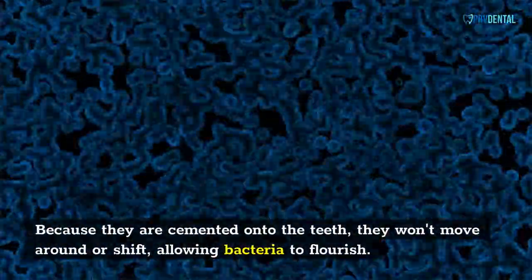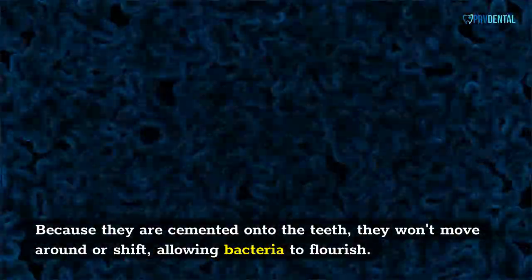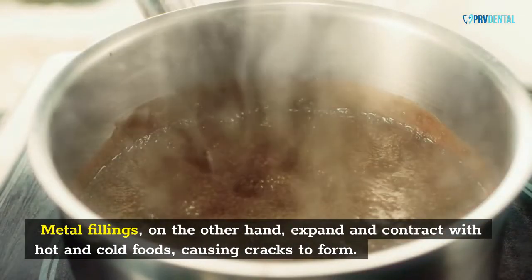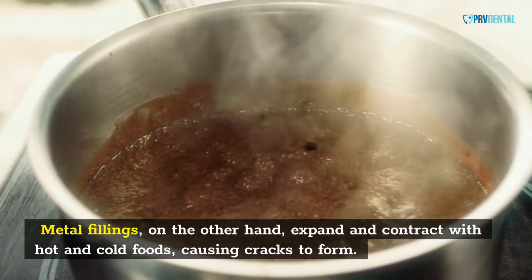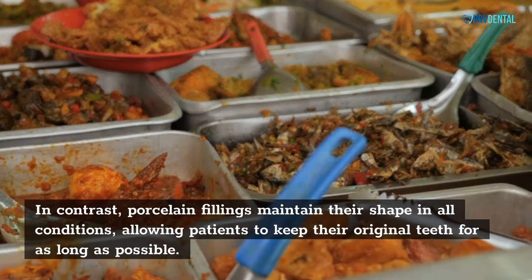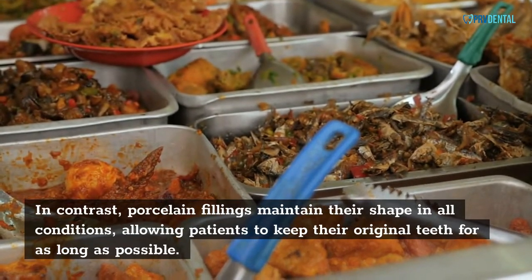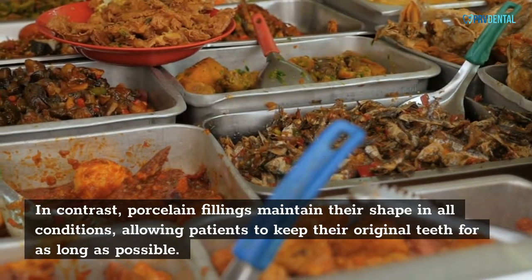Because porcelain fillings are cemented onto the teeth, they won't move around or shift, allowing bacteria to flourish. Metal fillings, on the other hand, expand and contract with hot and cold foods, causing cracks to form. In contrast, porcelain fillings maintain their shape in all conditions, allowing patients to keep their original teeth for as long as possible.